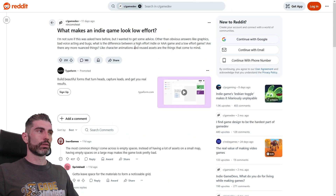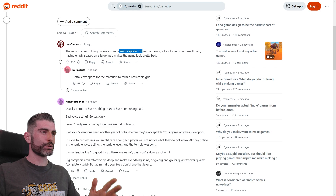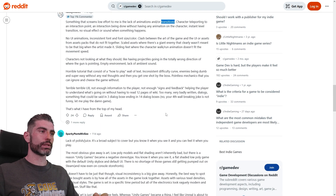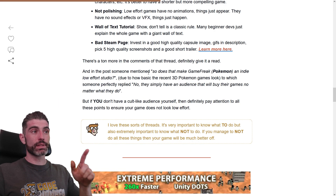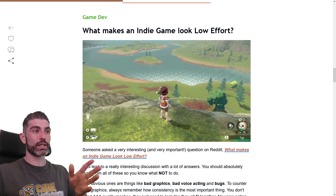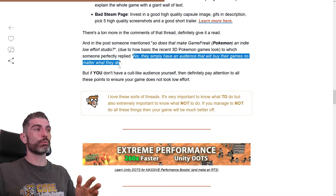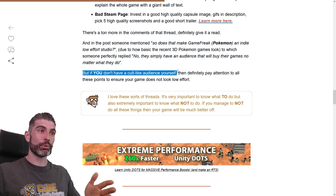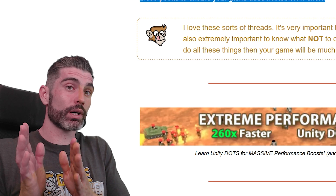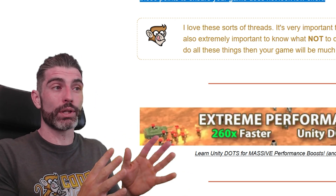There's a ton more in the comments of that Reddit thread — definitely give it a read. On the original post asking what makes an indie game look low effort, there are lots of nice comments talking about empty spaces, bad voice acting, consistency, polish, aesthetics, animations, and transitions. Someone also mentioned: does that make Game Freak, Pokemon, an indie low effort studio? — due to the fact that recent 3D Pokemon games look very sparse and basic. But as someone replied: no, they simply have an audience that will buy their games no matter what they do. If you don't have a cult-like audience like Pokemon, then definitely pay attention to all these points. These guidelines are applicable to 99% of people — if you're the 1% that already has a cult-like audience of 30 years, you can avoid some of this, but for 99% of you, I would definitely recommend you pay attention.